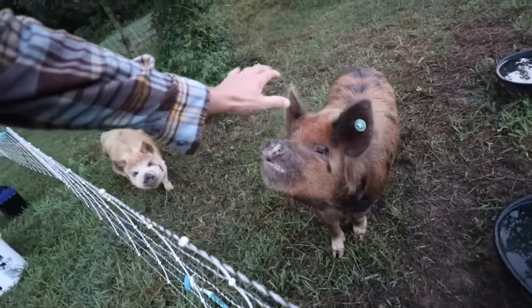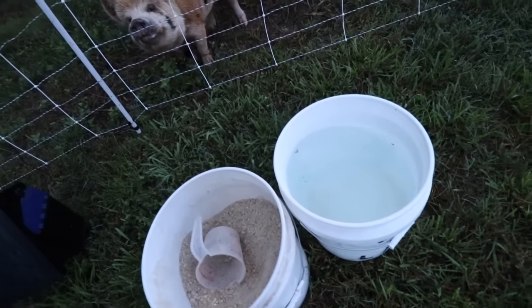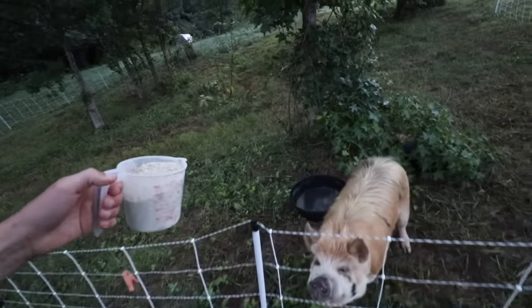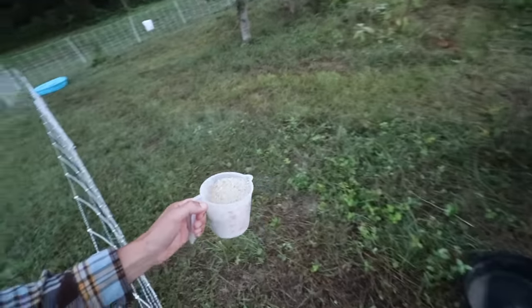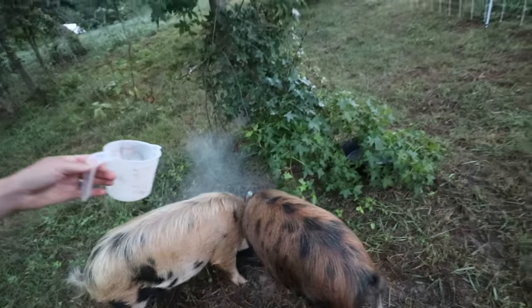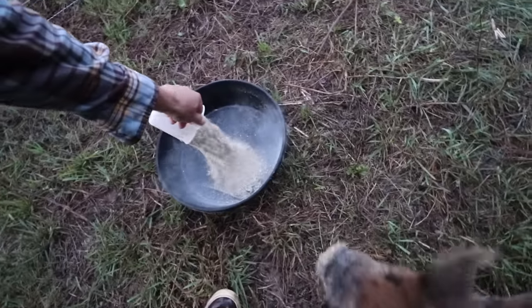Good morning, pigs. Good morning! Some extra water, let's feed you this morning. You gotta trick them — let's go this way and this way, there we go. There you go.